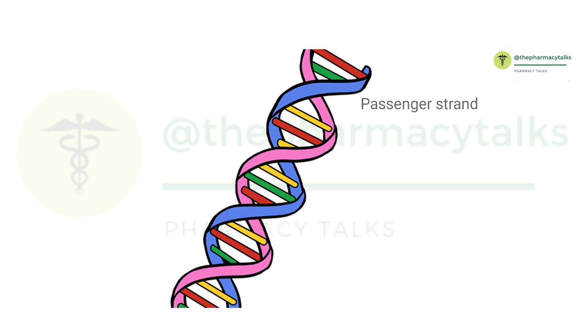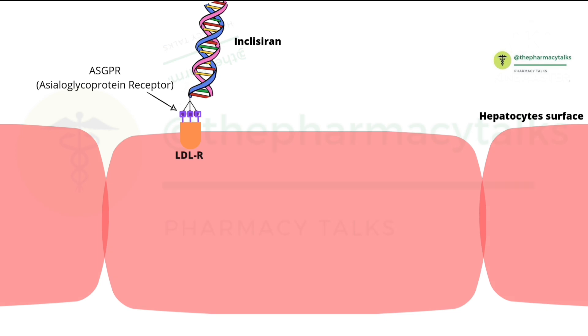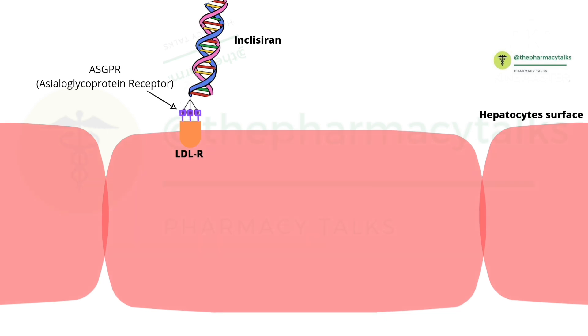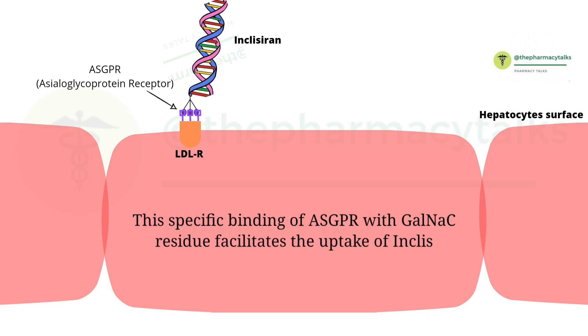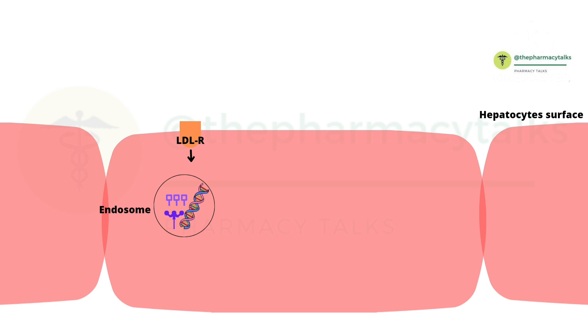Now let's discuss this mechanism in more detail. Inclisiran contains two strands: one is the passenger strand and the other is the guide strand. On the passenger strand, it is conjugated with acetylgalactosamine (GalNAc). When Inclisiran is administered into the body, it binds with asialoglycoprotein receptors, or ASGP receptors, via triantennary N-acetylgalactosamine. These ASGP receptors are specifically present on hepatocyte surfaces only. This specific binding facilitates the uptake of Inclisiran inside the hepatocytes.